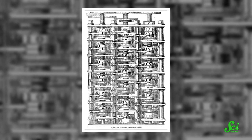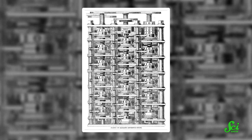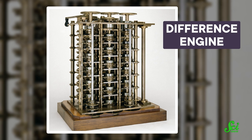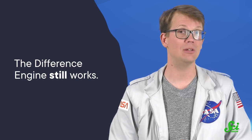Almost a decade later, he had a finished prototype. It was stupendously complex — the machine had over 20,000 parts and was based on gears and cogs that had to be cranked by hand. He called his invention the difference engine, because it used a mathematical method called finite differences to calculate the numbers. And it worked remarkably well, although not quite at the scale Babbage had originally imagined. In fact, it still works — it now lives in the Science Museum in London.